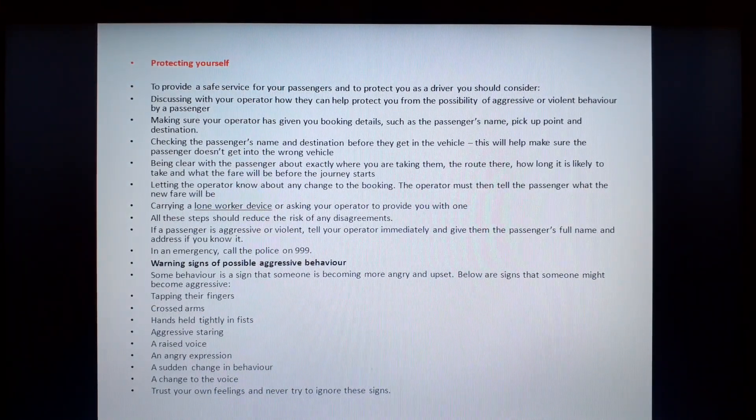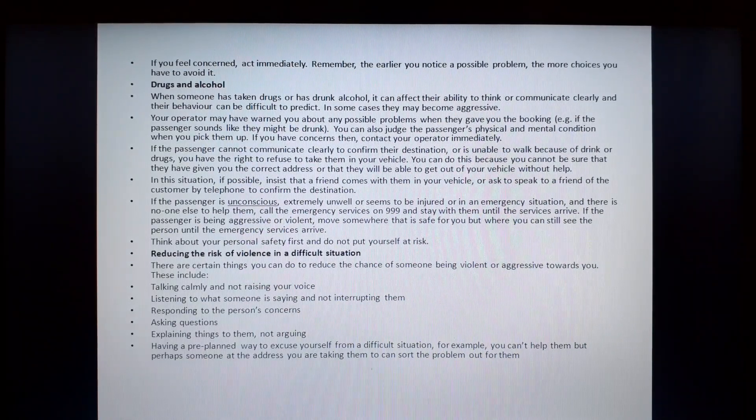Warning signs of possible aggressive behaviour. Some behaviour is a sign that someone is becoming more angry and upset. Signs that someone might become aggressive include: tapping their fingers, crossed arms, hands held tightly in a fist, aggressive staring, a raised voice, an angry expression, a sudden change in behaviour, and a change to the voice. Trust your own feelings and never try to ignore these signs. If you feel concerned, act immediately. Remember, the earlier you notice a possible problem, the more choice you have to avoid it.